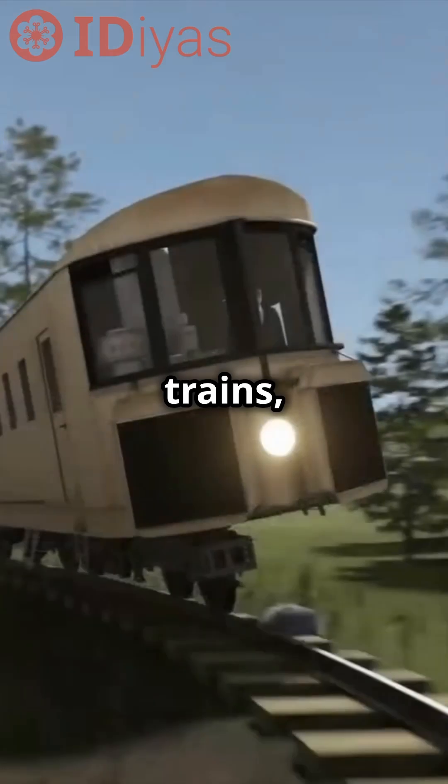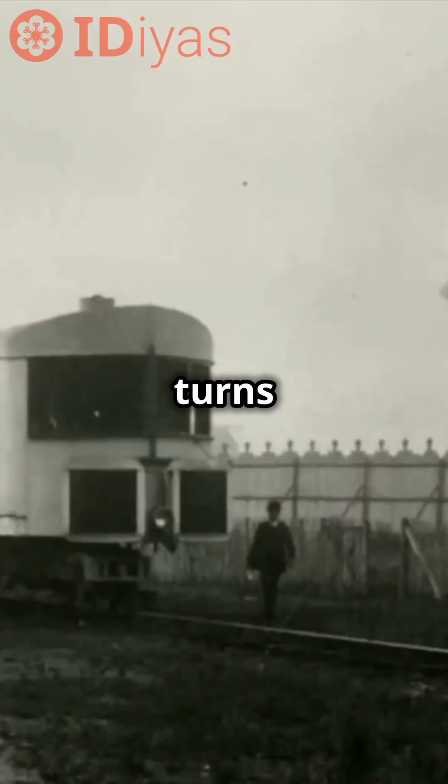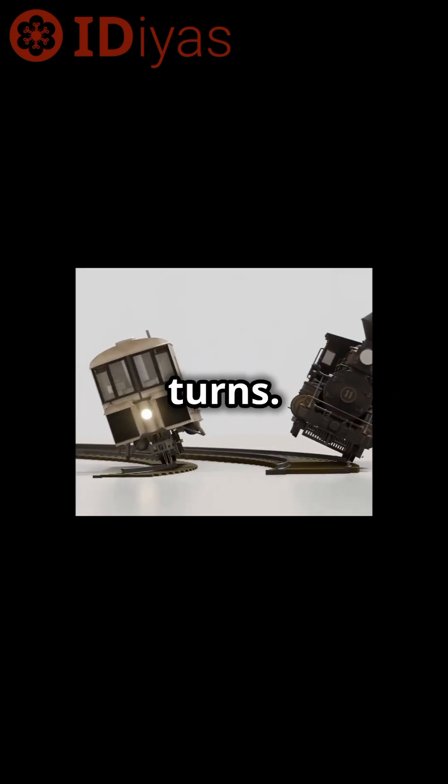Why was it unique? Unlike traditional trains, the gyroscopic monorail could bank into curves, handling sharp turns effortlessly. Its single rail design eliminated the need for multi-kilometer wide turns.